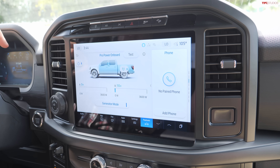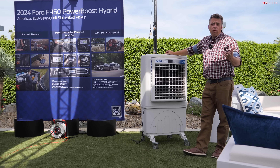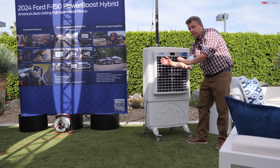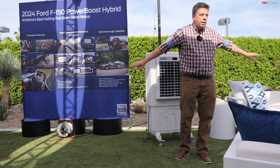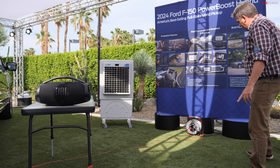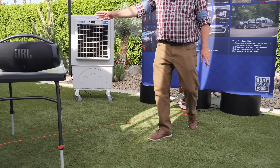I can show you another F-150 powering a lot of different equipment. It's located in the California desert near Palm Springs, and it's about 106 degrees Fahrenheit. You see this air conditioner? There are actually three of them here — one over here, one by me, one over here — and they're all being powered by the hybrid.